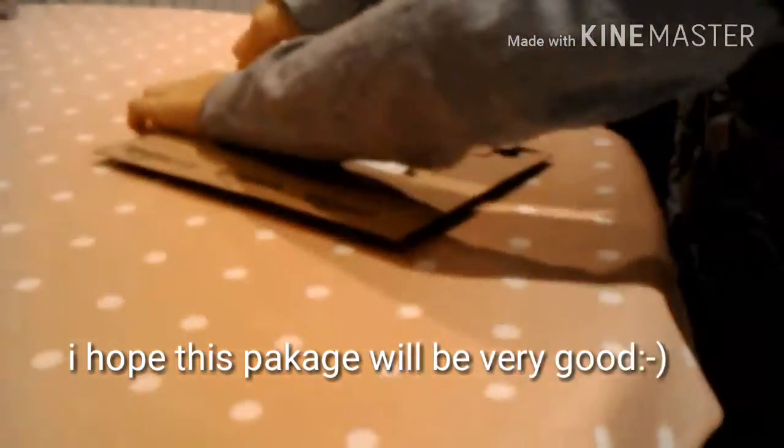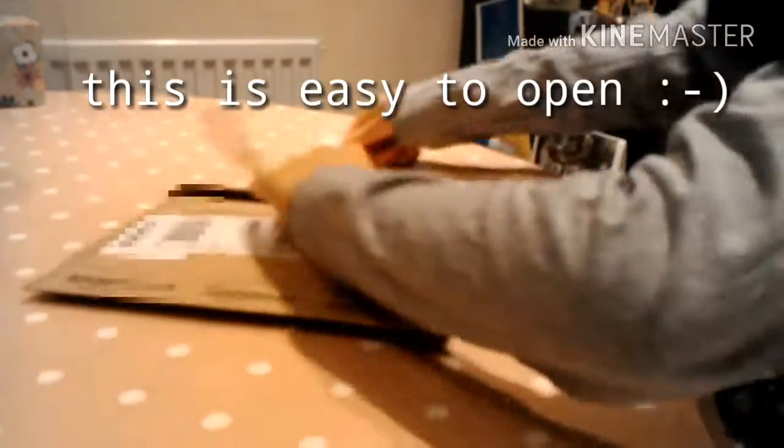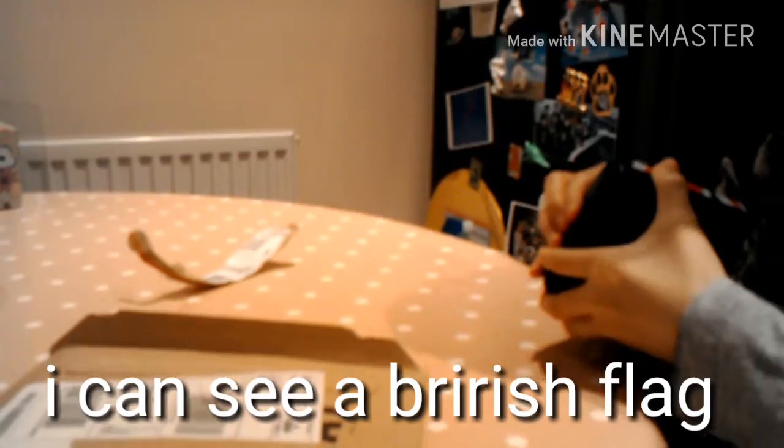Hello people! I'll be opening packages today. For our first package, we'll be opening this — I hope this package will be very good. This is easy to open. I can see a British flag.